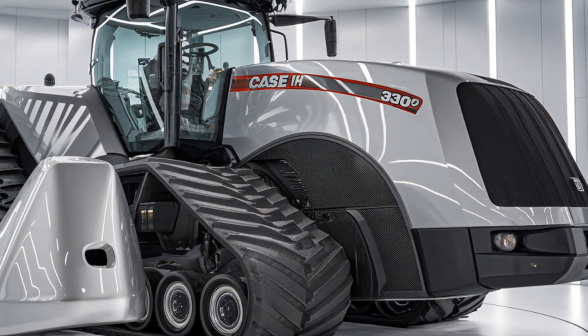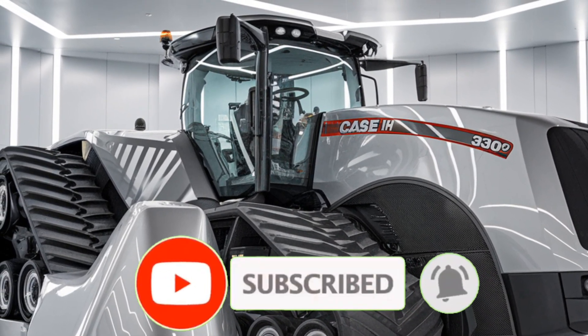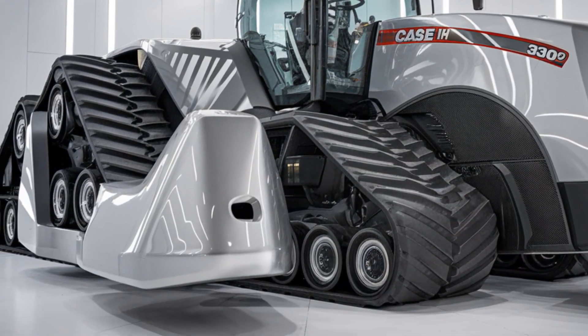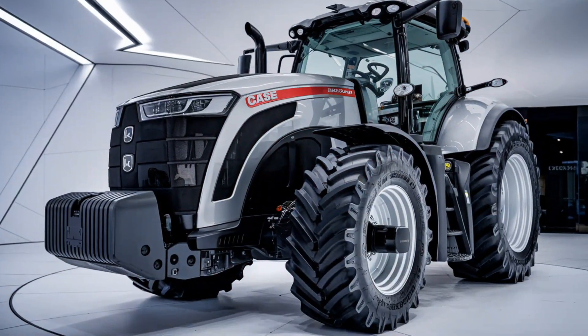Welcome to Tractor Talk Show. Today we're diving into the powerful 2025 Case IH Magnum 380, one of the most reliable tractors in the Magnum series, perfect for large-scale farming operations. If you're looking for a tractor that balances strength, technology, and efficiency, this machine is built to deliver.